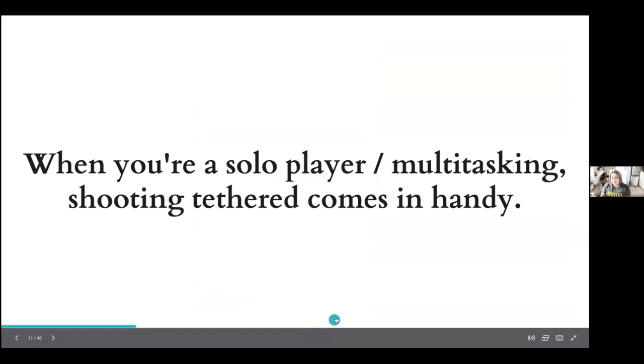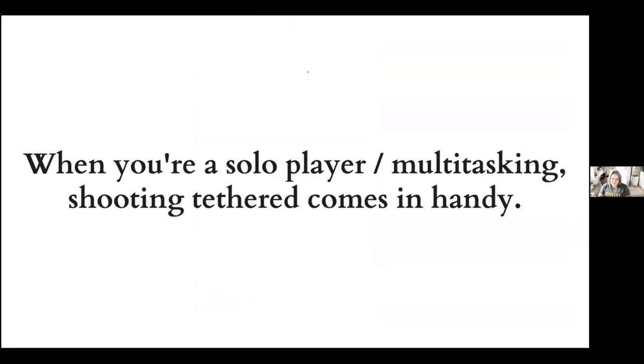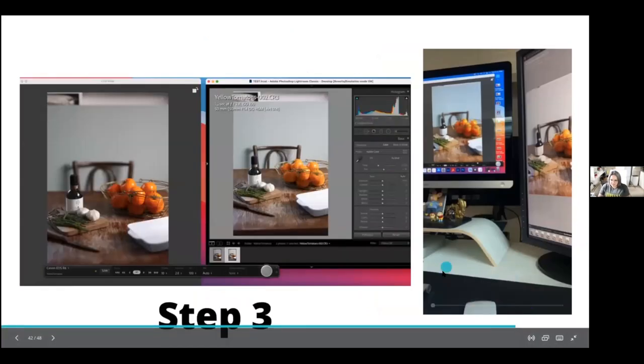Especially when you are a solo player like me — not always do you have the chance to hire a food stylist — so shooting tethered comes in handy.